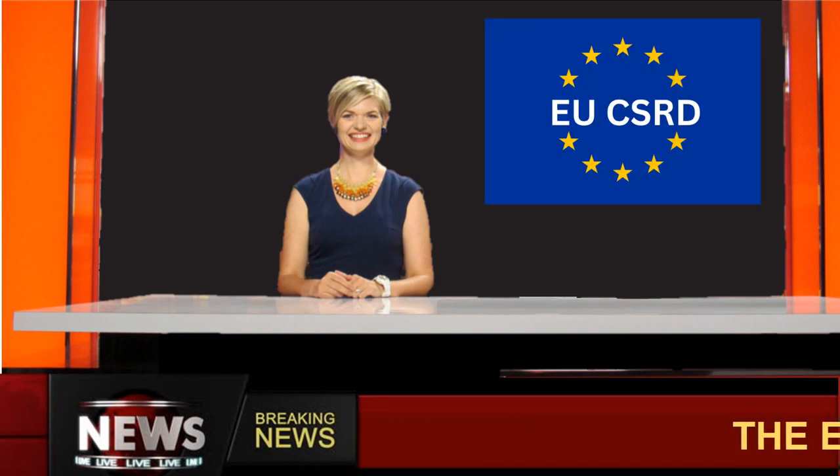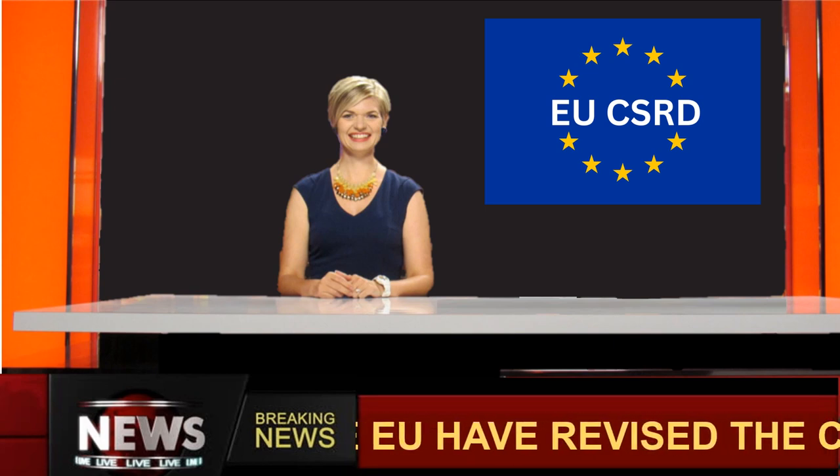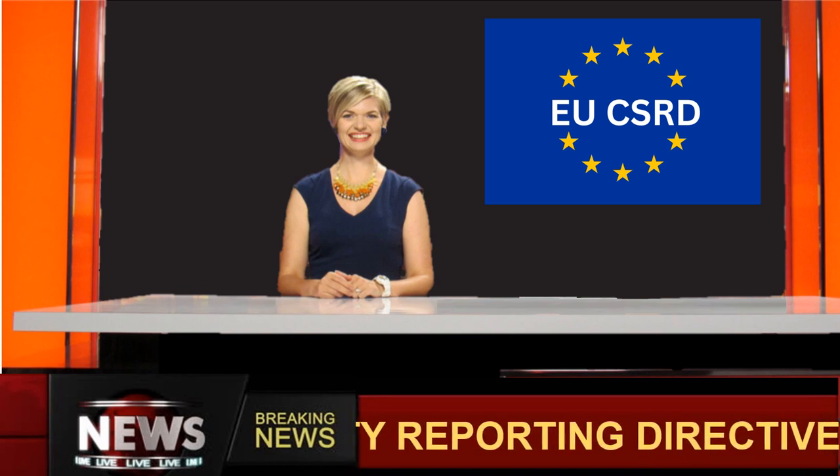The EU Corporate Sustainability Reporting Directive is being introduced, which sees a revision of the non-financial reporting directive. It may directly affect around 49,000 EU companies, many of which supply the construction industry.